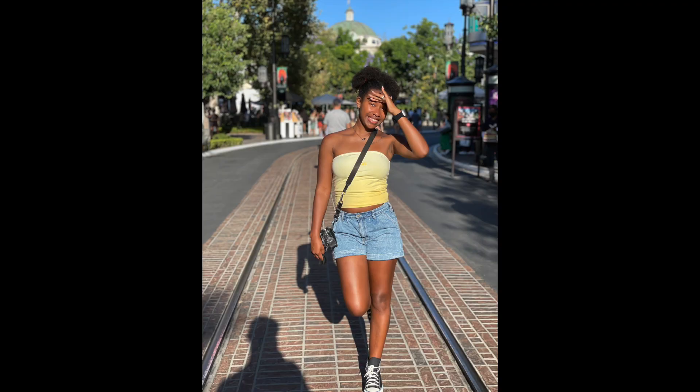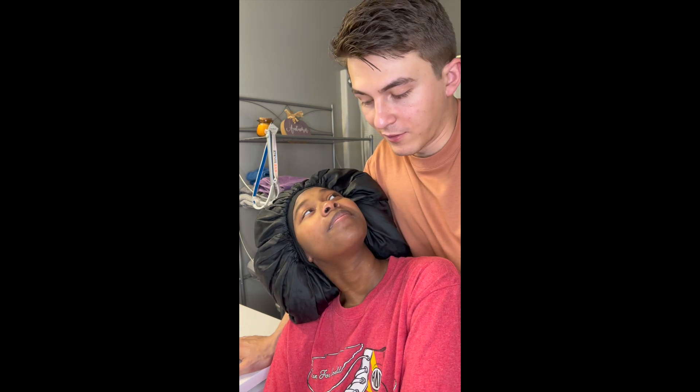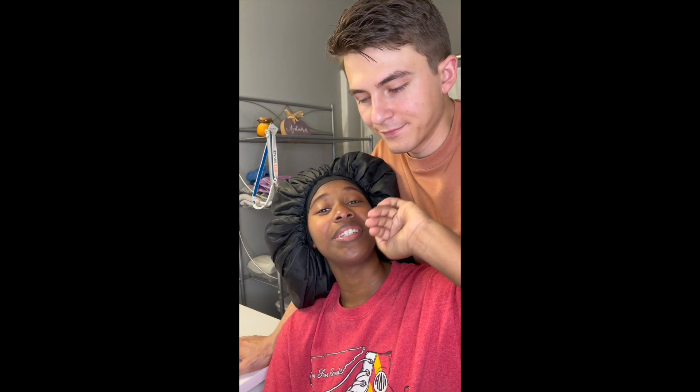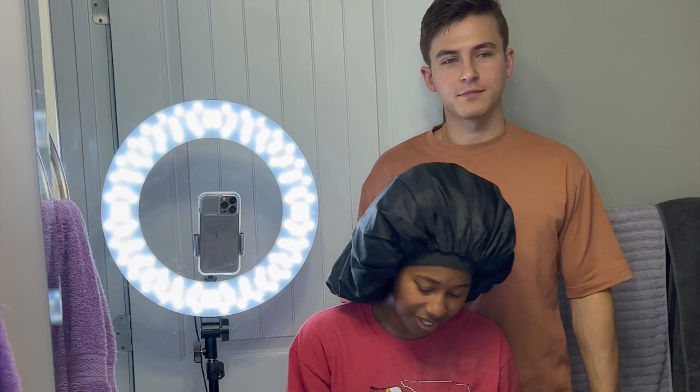I'm just gonna let him do my regular style today - nothing crazy. I'm submitting a picture so you can see how I usually do it. It's pretty simple, the basics. It's really hard to deal with my hair unless you have this hair type. For a grab-and-go style - especially for clinicals at the hospital and school - I just put it up in two buns, my puff balls. He has to pick all his products himself. Wait - you gotta use products for it? No comment. Let's get started - everything you need is in these cabinets.